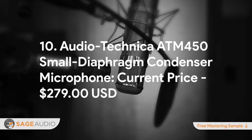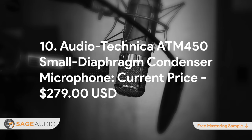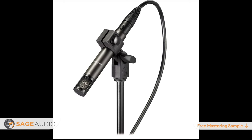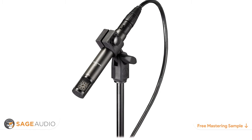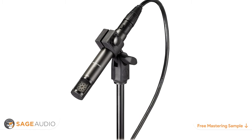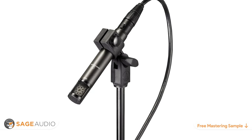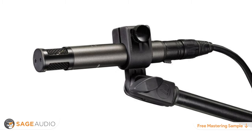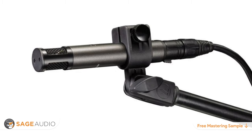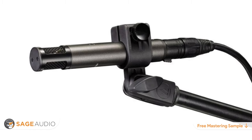Number 10: Audio-Technica ATM-450 Small Diaphragm Condenser Microphone. Current price $279. The point of any small diaphragm condenser is that it can be used as a pair. Granted, there are enough applications for just one of these microphones, but a great small diaphragm microphone needs to be affordable enough to afford two. The Audio-Technica ATM-450 checks this box with a reasonable price point. Additionally, it offers a good signal-to-noise ratio with fantastic sonic quality and detail.